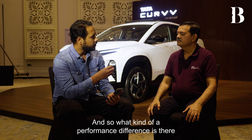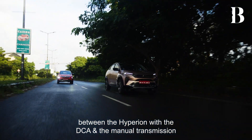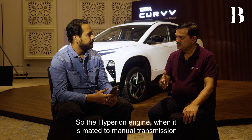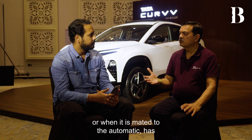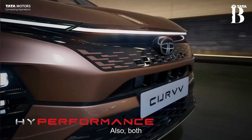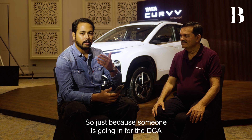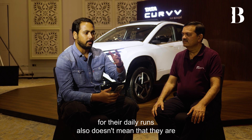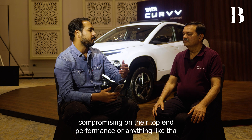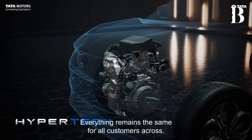What kind of performance difference is there between the Hyperion engine with the DCA and the manual transmission? The Hyperion engine, whether mated to the manual transmission or the automatic, has the same characteristics. Both have the same 125 horsepower and 225 Nm. So just because someone is going for the DCA for their daily runs doesn't mean they are compromising on top-end performance. Everything remains the same for all customers across variants.